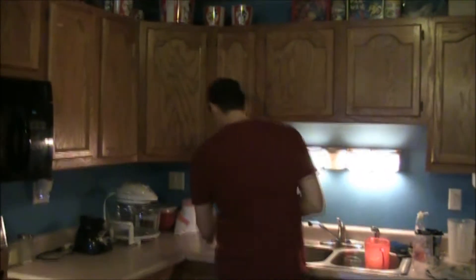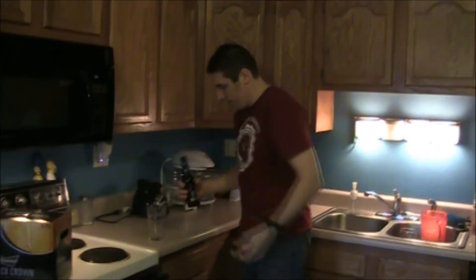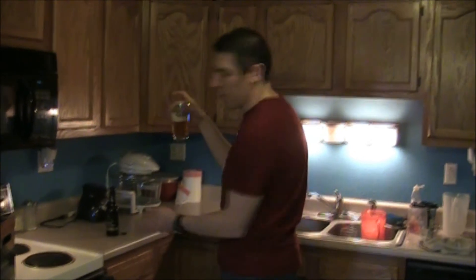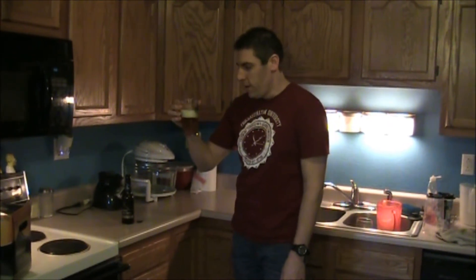Golden amber lager — let's see what it looks like. It's a little darker than Budweiser normally would be. Now I normally don't drink Budweiser; I'll drink Bud Light or Bud Select. I like a lighter beer, but we'll see what this tastes like.